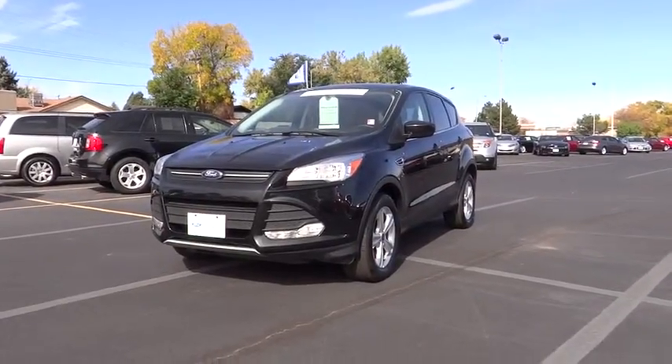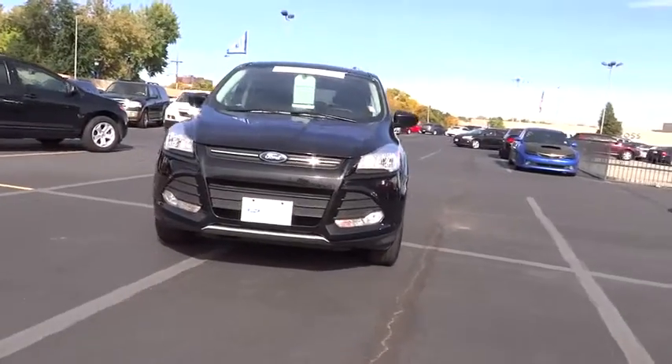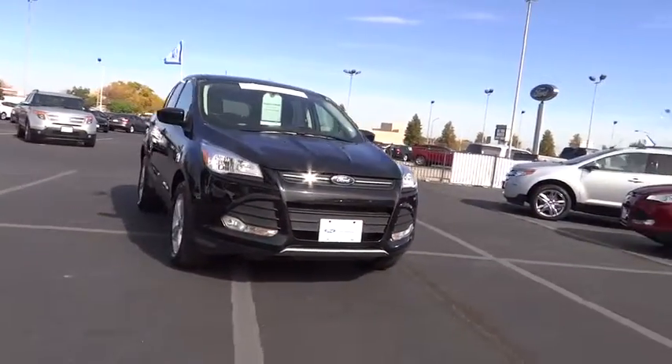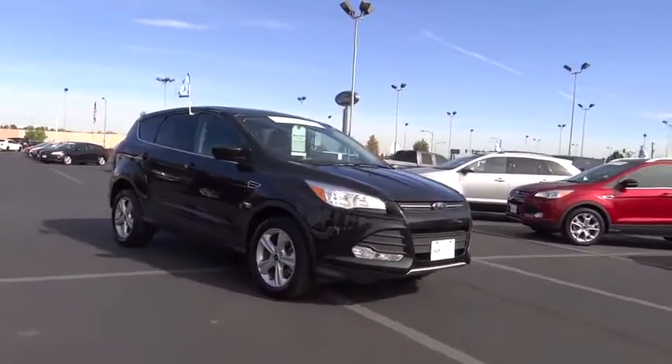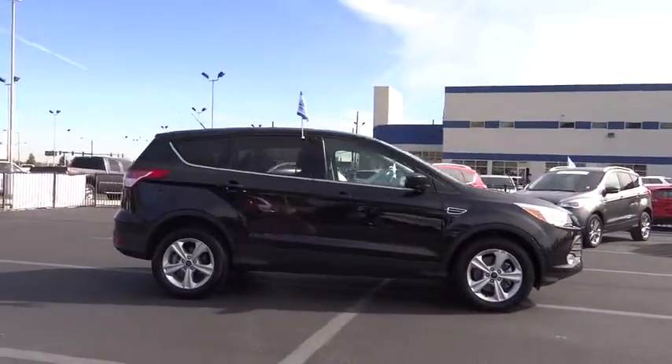The 2014 Escape. Gas engines flex, tow, sip, and go with Ford Escape, and is priced below $25,000. This vehicle has less than 35,000 miles. Here are some of this vehicle's great options.